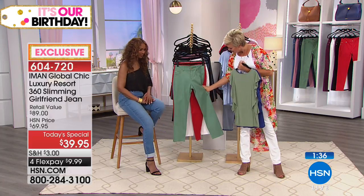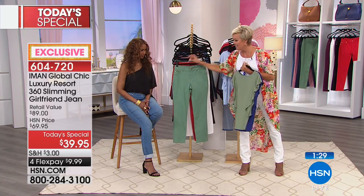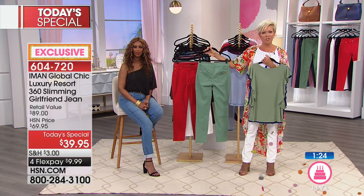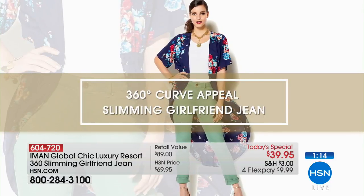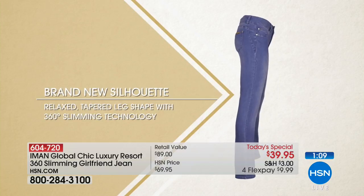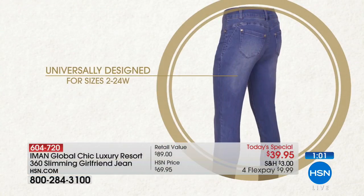These front pockets are not functional by design - this little coin pocket is functional, and the back pockets are functioning as well. Let's show that animation because it shows the difference between any other pant from Iman and this brand new Girlfriend Jean. Never before seen at HSN - the 360-degree curve appeal. I love the tapered leg - a little more generous in the ankle so it's not super tight like a skinny jean.